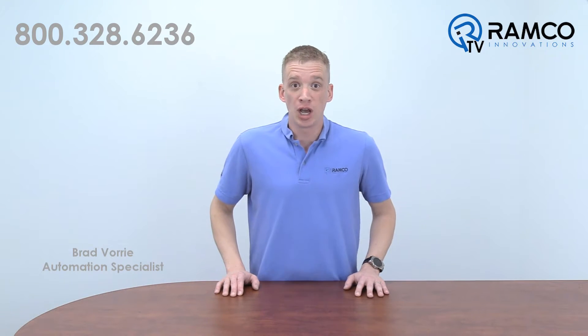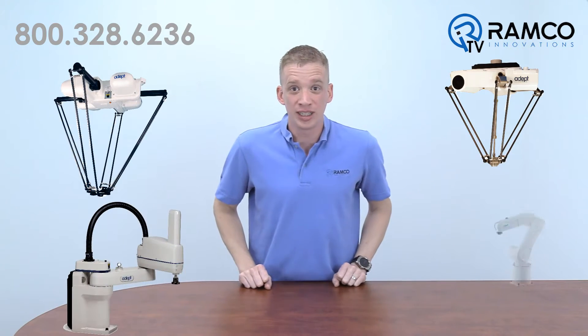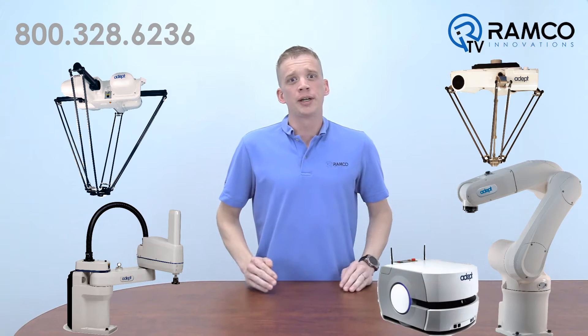Hi, welcome to RamcoTV. My name is Brad Vorey and I'm one of the automation specialists for Ramco. By now, most people are aware of the potential use for a robot in the automation industry. There are many colors of robots available on the market today, so how do you pick the right one?